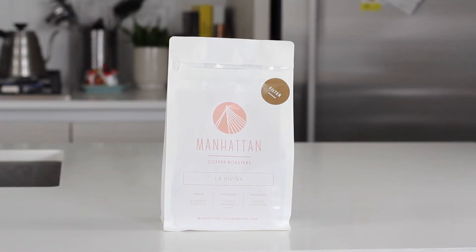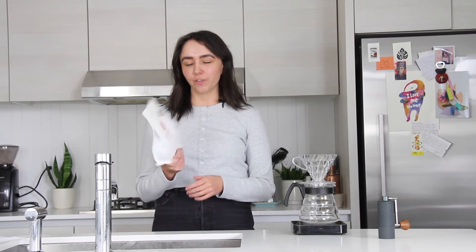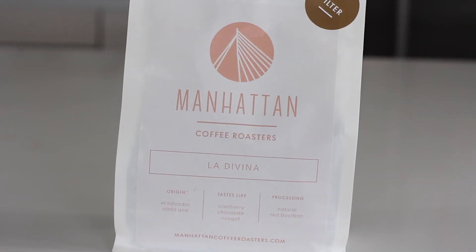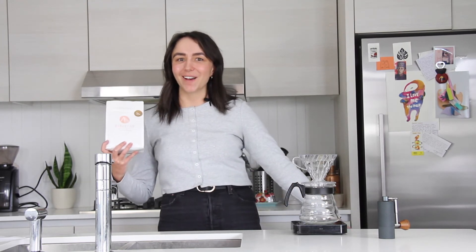Coffee number four is from Manhattan Coffee Roasters. I've never had coffee from them before, so I'm very excited. They're from the Netherlands, and we're going to drink a coffee from El Salvador — it's a natural coffee. Something cool about this coffee producer is he bought an abandoned coffee farm on the side of a volcano because he wanted to grow his coffee at a higher altitude. And they said on their website that if you could have a PhD in coffee, this producer — whose name is Roberto Alua — would have one. So I'm excited to drink it and we're going to make it right now.